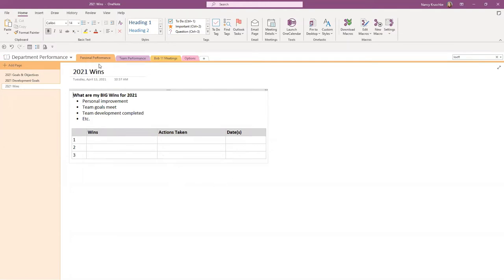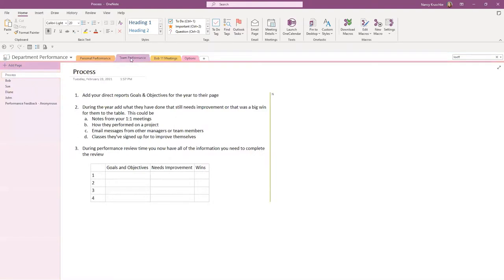That covers personal performance. It can live in one notebook with all these performance things, or in your personal notebook — it doesn't matter where you put it. For team performance, if you have a group of direct reports who also have goals and objectives, you can create a page listing all your direct reports and what their goals are for the year. During the year, add what they've done, what they still need to improve on, and their big wins — notes from one-on-one meetings, project performance, email messages from other managers, and classes they've signed up for.